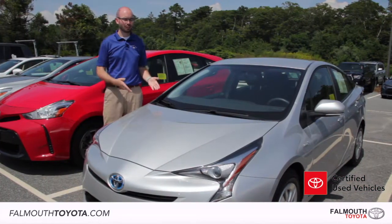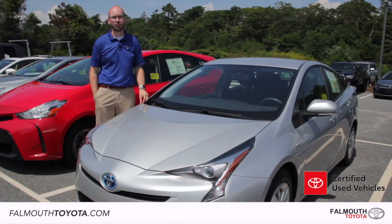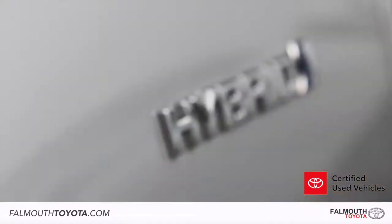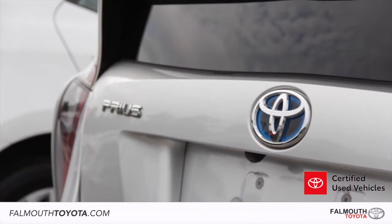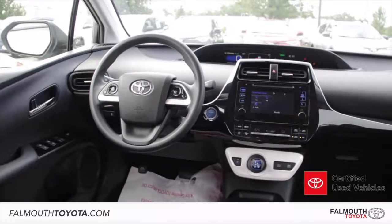There's still a lot more to see in this certified 2016 Toyota Prius 2. If you have any questions or would like to take a test drive, please stop by our dealership on Route 28, one mile south of the Bourne Bridge, or visit us online at falmatoyota.com.